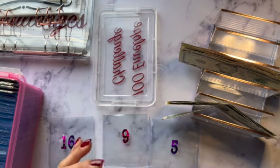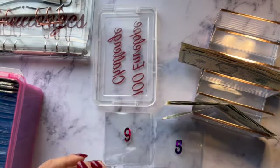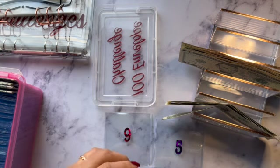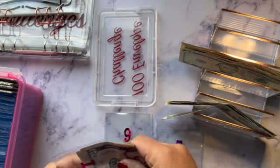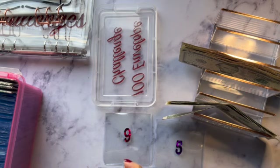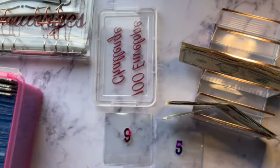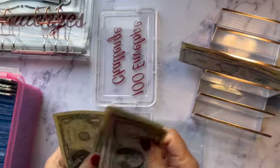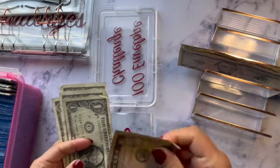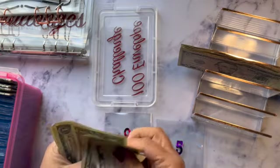I wanted envelopes that would fit the bills and I finally found the clear ones that do. Struggling a little but I'll figure it out. Now filling envelope 9: 1, 2, 3, 4, and a 5 — so 5, 6, 7, 8, and 9.